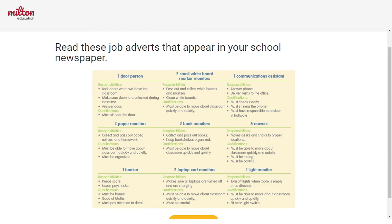Hello! Are you looking for a job? These are some job adverts that appear in your school newspaper. A job advert is basically just something that says: this is a job and we need someone to do it. Can you do this job?